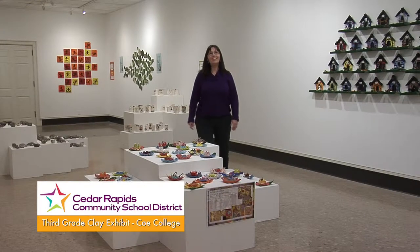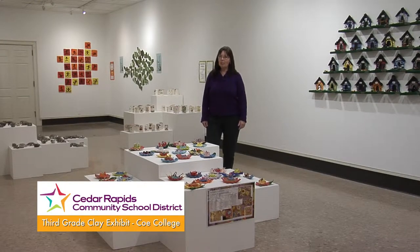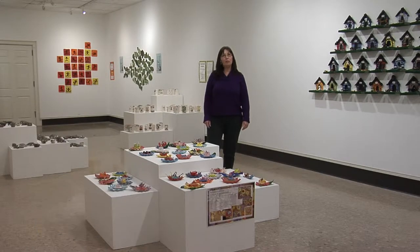Welcome to Third Grade Clay at Coe College. This is a marvelous exhibit each year that involves the collaborative efforts of both Coe College and the Cedar Rapids Community School District.